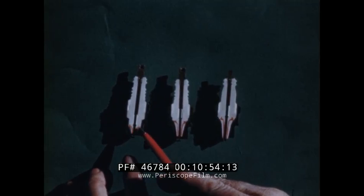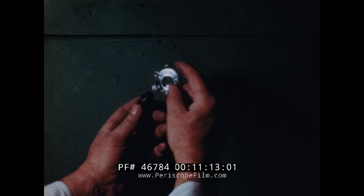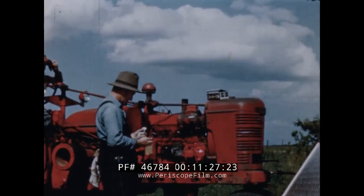Ignition service is important. These plugs cut in half show the differences in heat range. The cold plug has the shortest heat travel and is for gasoline. This is a medium heat range plug. This plug with the longest heat travel is for heavier tractor fuels. Refer to a spark plug chart or your instruction manual to find what plug to use. In adjusting the gap, bend only the outer electrode and measure the gap accurately with a gauge. When using only gasoline in a two-fuel tractor, the spark plug should be of the cold type.